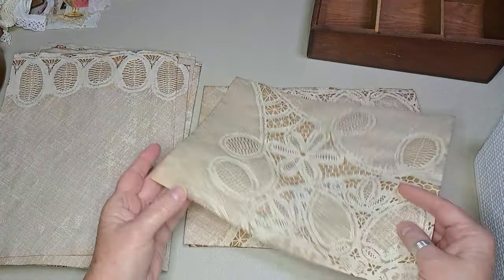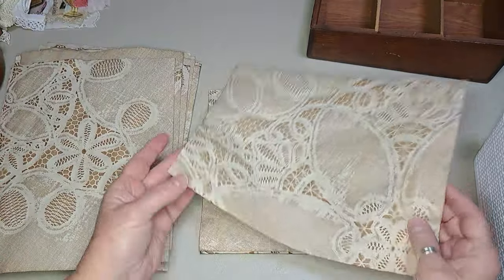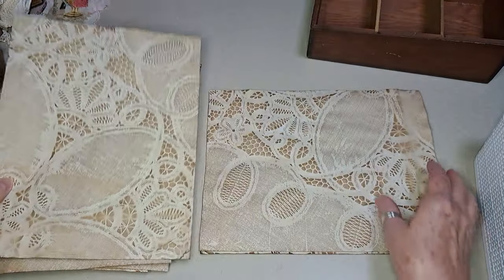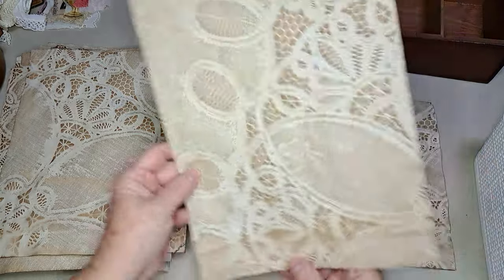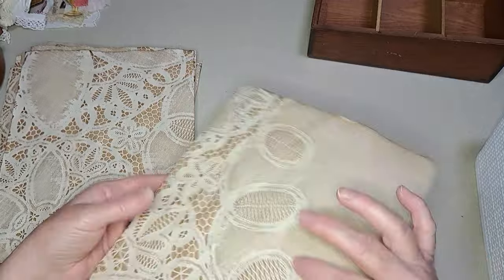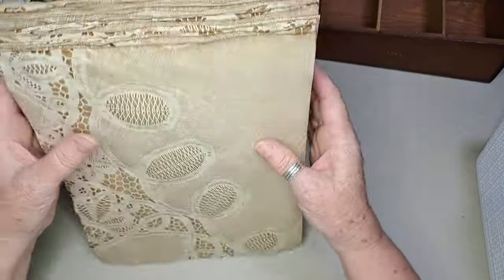I was very happy with how these came out, and it just didn't take long at all. This must have been really close to the center because it was a really big design in the center. I could do this all day, but I just didn't have time to do it all day.